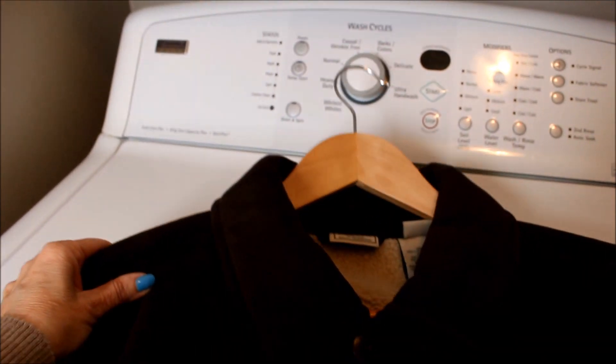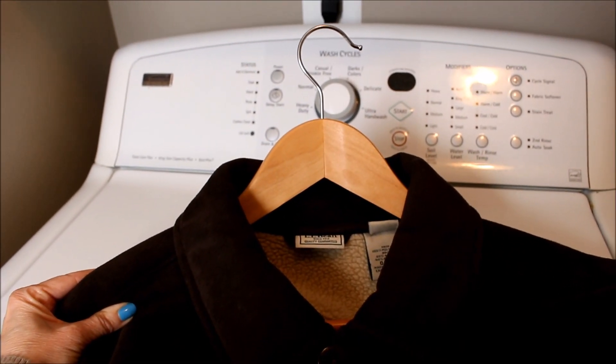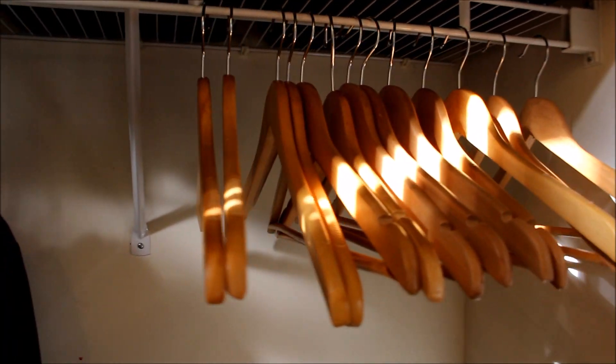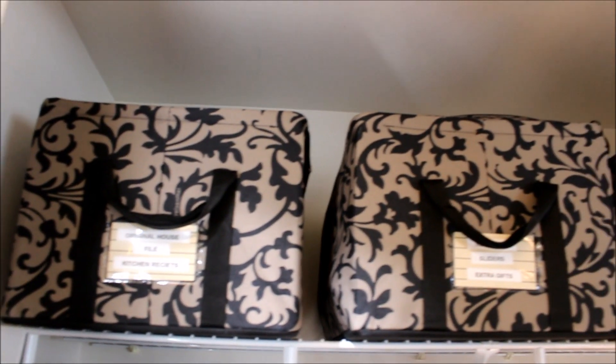Think about investing in some wooden hangers — you can find them at very reasonable prices at Target and online at Amazon. Wooden hangers are sturdy enough for the heaviest winter coats and they look great too.